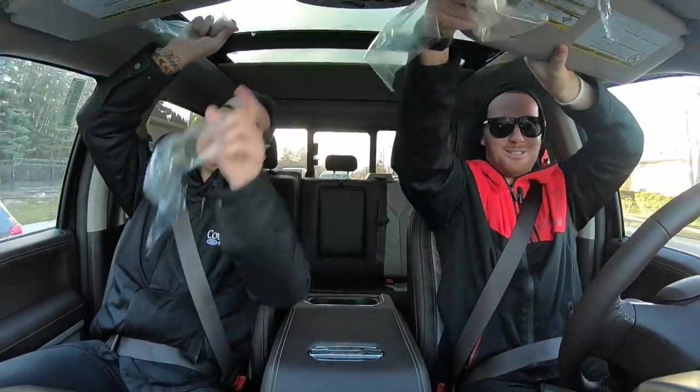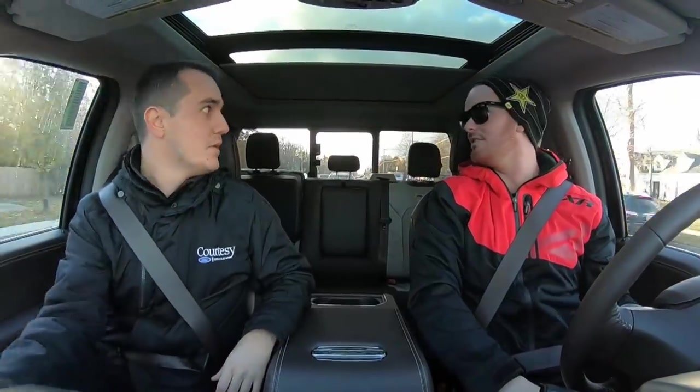Unboxing a brand new truck. There's the price on the window — $100,449. Can't believe they didn't round it down.